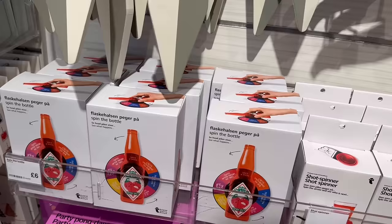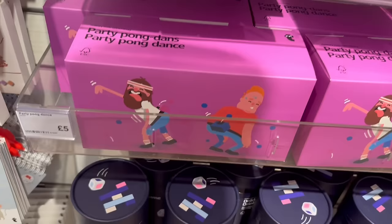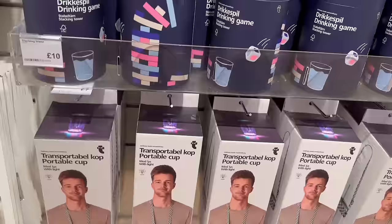We have some random games: spin the bottle, a shot spinner, party pong — great for Secret Santa if your budget is a fiver. There's a drinking game for ten pounds that looks like Jenga — stacking up blocks, could be quite good fun. And a portable cup. So much random stuff in here.